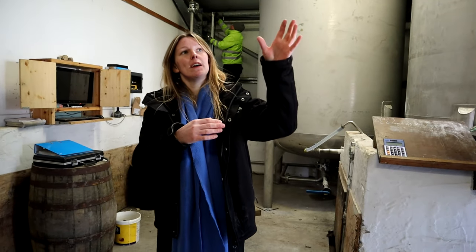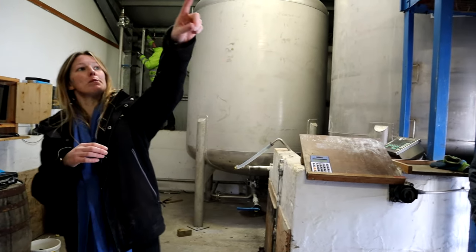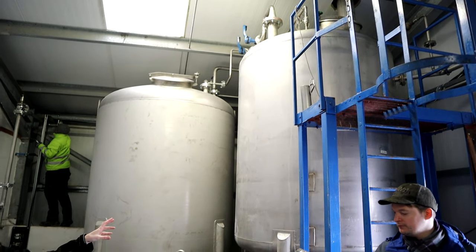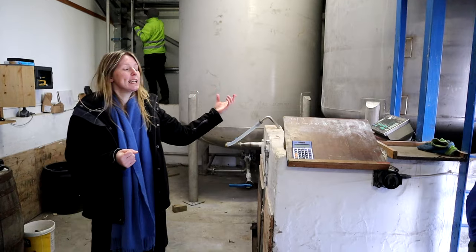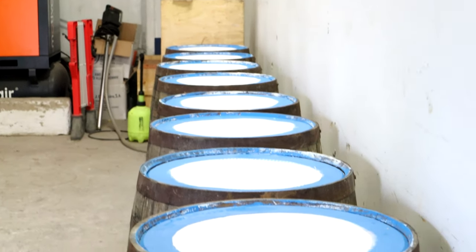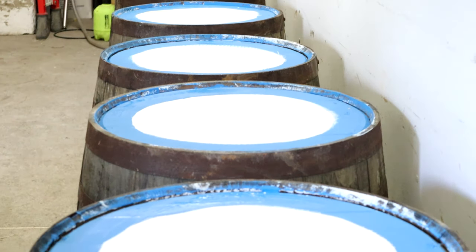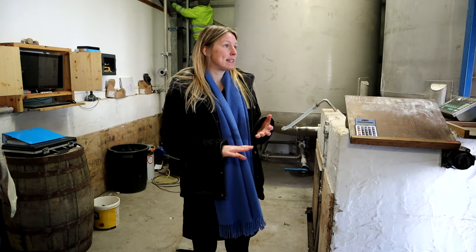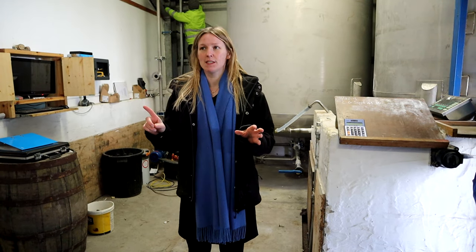From the still house, the spirit comes along into a filling tank here, where we add a little bit of that peaty water, reducing it down to 63.5%. Here you can see they're painting and preparing some bourbon barrels to be filled with our spirit. All of our warehousing is dunnage-style — you won't see any rack or palletized warehousing in any of our four warehouses.